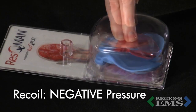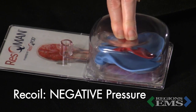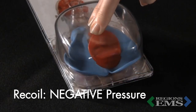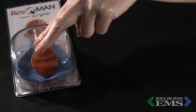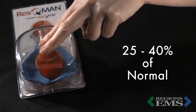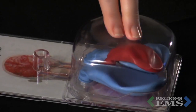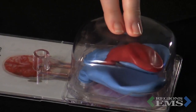During decompression, the chest wall recoils and creates a vacuum that pulls some blood back into the heart and some air back into the lungs. This phase of CPR is crucial because the more blood that can be returned to the heart, the more blood that can be circulated forward on the next compression. However, even with high-quality CPR, we only circulate 25 to 40 percent of normal blood flow. As we can see here, the heart is not completely filling.